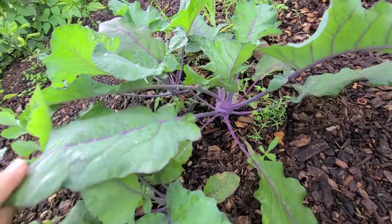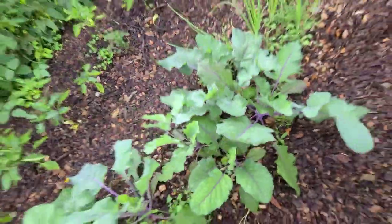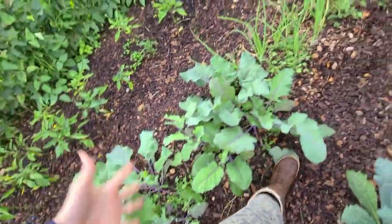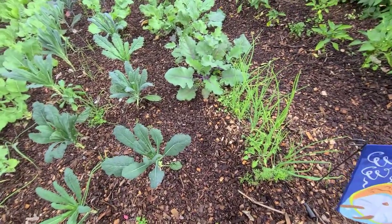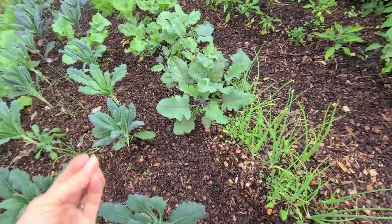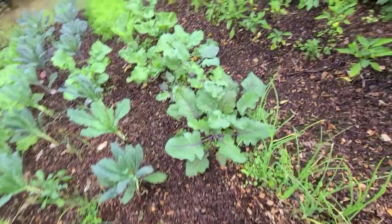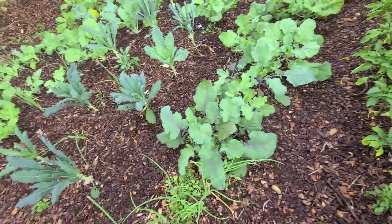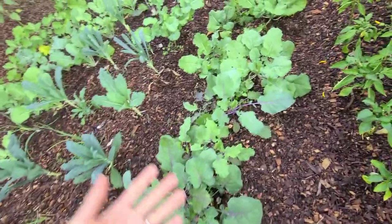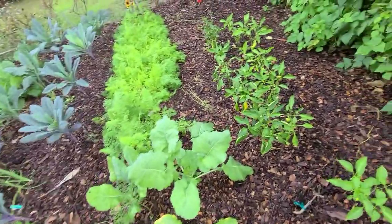I didn't know you could eat the kohlrabi leaves until a friend from Costa Rica told me. She said in Costa Rica they basically live off the trees and the land. It's so neat when she comes over and sees my food growing — she'll say, 'Hey, you don't waste that, you can eat that,' and she'll tell me how she cooked it. She's been a blessing in sharing things her family grew up on.